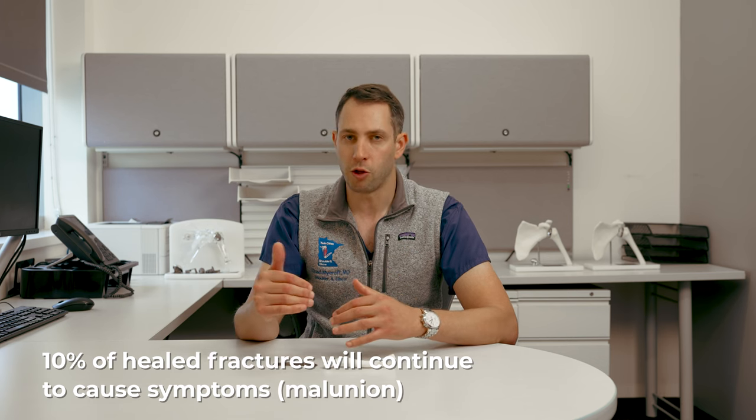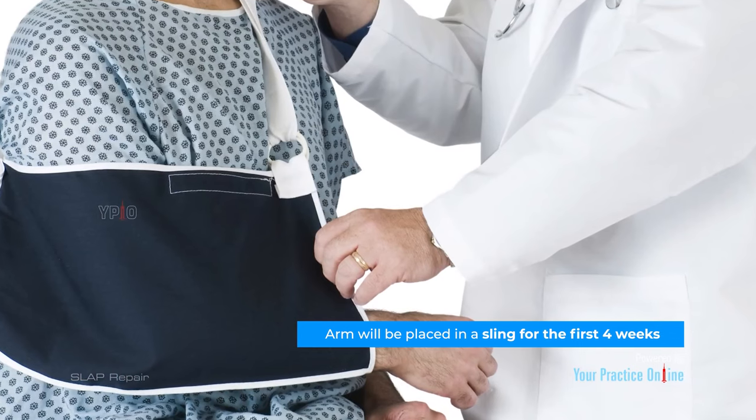Non-operative treatment is considered the gold standard in most cases. The first thing you want to do is get a sling — your provider, surgeon, or urgent care should give you one right away. The sling is designed to support the elbow, keep the collarbone supported, and minimize shifting or displacement. Usually you'll sling for about four weeks, maybe a little longer, while the bones are soldering together and early fracture healing occurs.